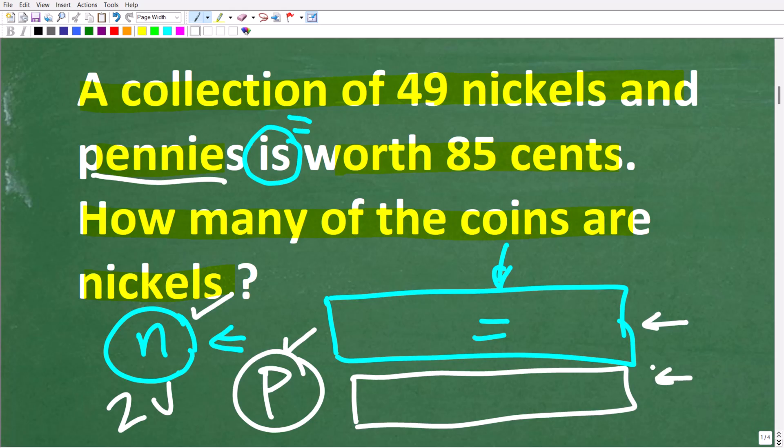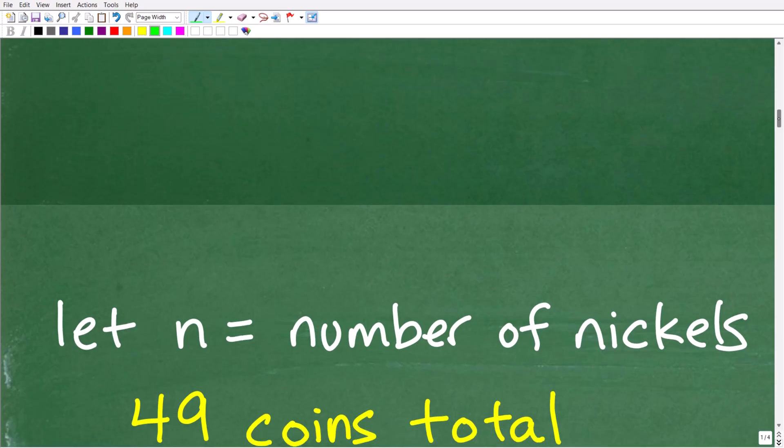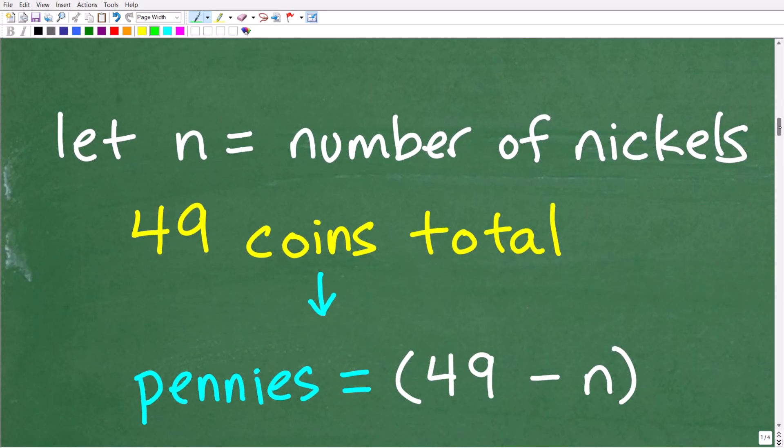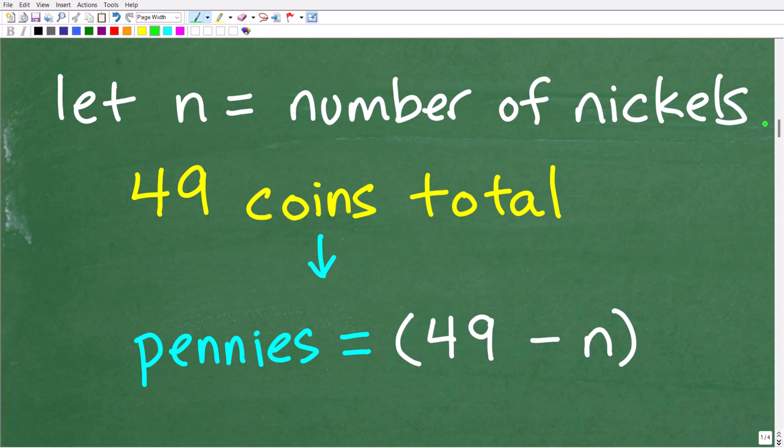Let's think about a way that we can express pennies in terms of nickels. We know that we have 49 nickels and pennies and the total value is 85 cents. If you've never solved an algebra word problem, it does take practice, but you're going to see how nice this setup is to solve this problem.